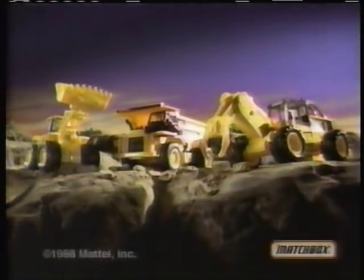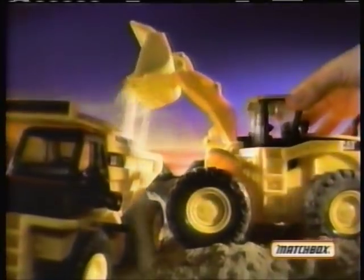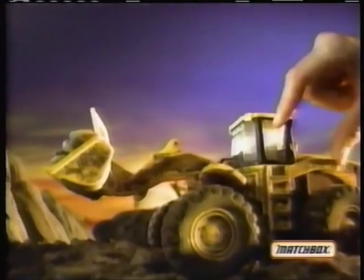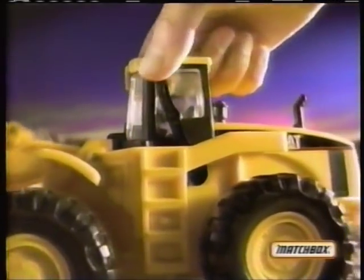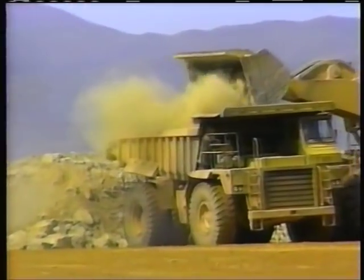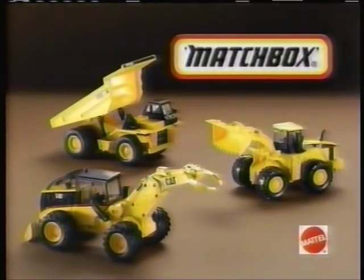Matchbox! Three really big Cat Power machines — Cat Power machines got a motor. Motors make them work. You can grab the lever and the motor inside will do the work — scoops it, dumps it, grabs it and lifts it. Cat Power machines! Make it real, Matchbox! Wheel loader, dump truck, and grappler — three Matchbox Cat Power machines. Vehicles sold separately.